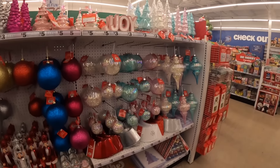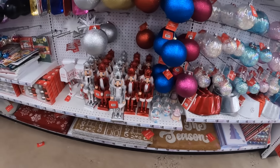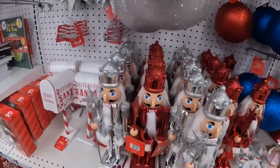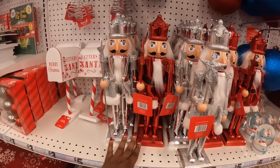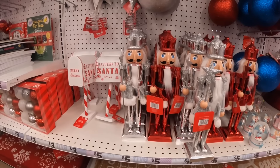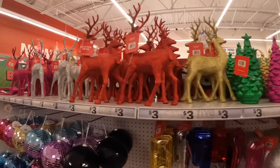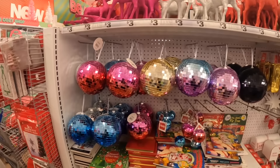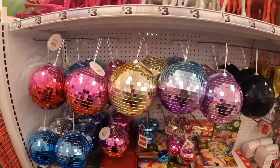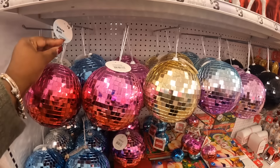We already saw most of these ornaments and the mats, but they just added this. There's also the pink nutcrackers — these are five dollars. I saw them in pink; the pink must have sold quick. The reindeer — these are three dollars. The disco balls — these are five.